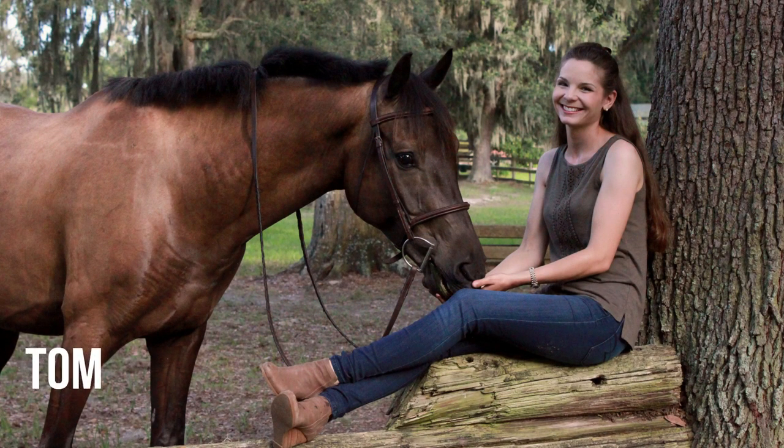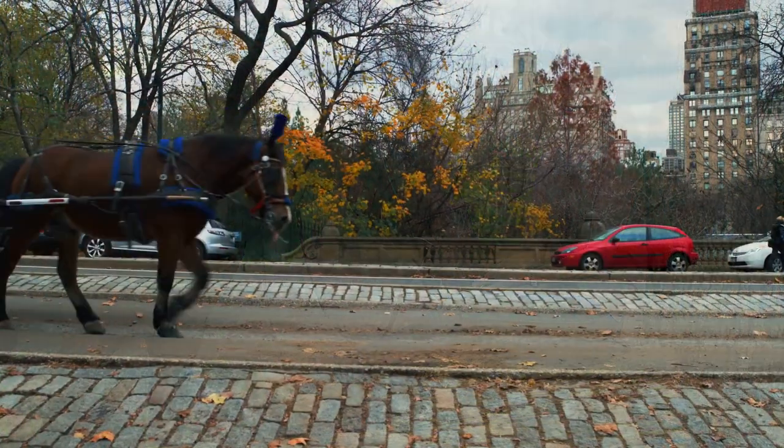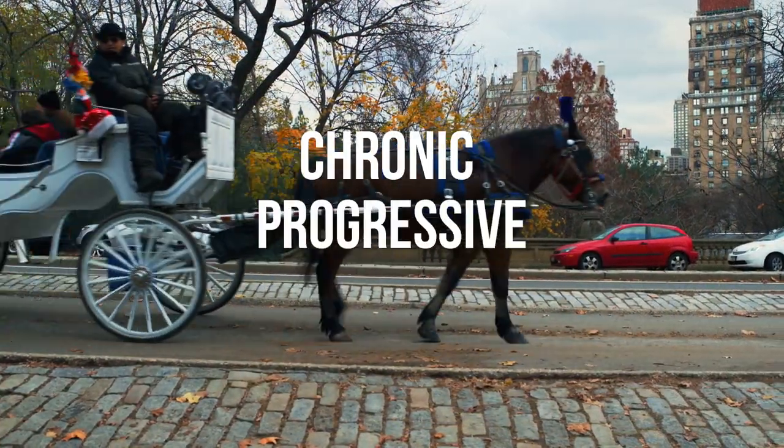Hey guys, this is Kat Chrysostom here, owner and founder of Benefab by Soar No More, here to talk this week about Chronic Progressive Lymphedema.